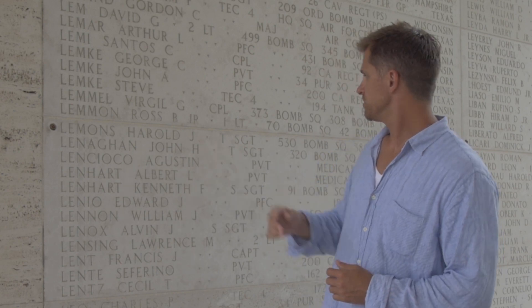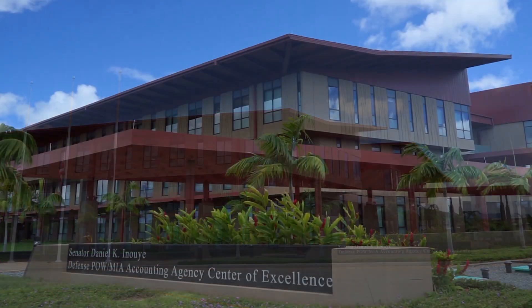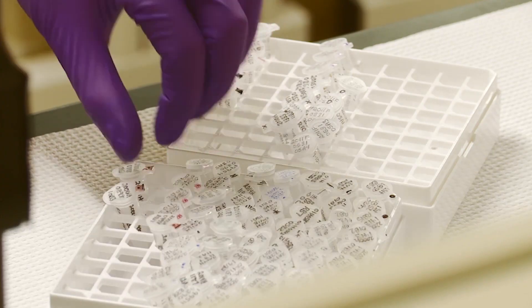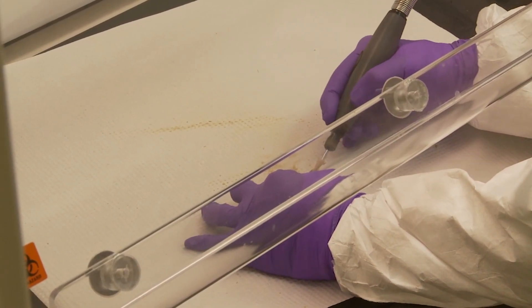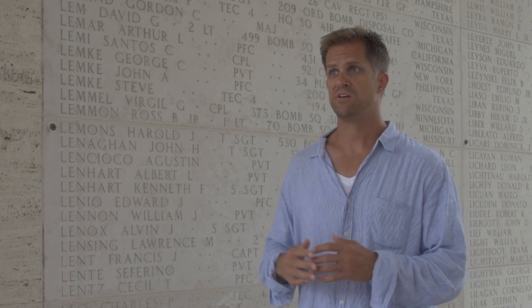In the case of Sergeant Harold Lemons, that rosette denotes that Sergeant Lemons' remains were recovered and identified. The Defense POW MIA Accounting Agency, which is the government office that tries to locate and identify the remains of lost service members, was able to find his body and use DNA matching to identify those remains as his. His family would have received his remains to bury at an ABMC cemetery, a national cemetery, or their own private cemetery.